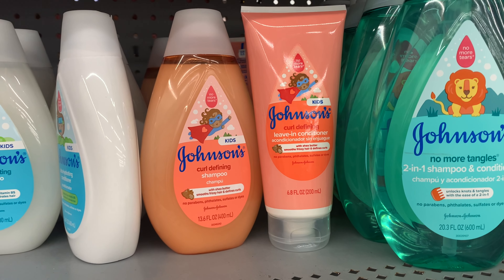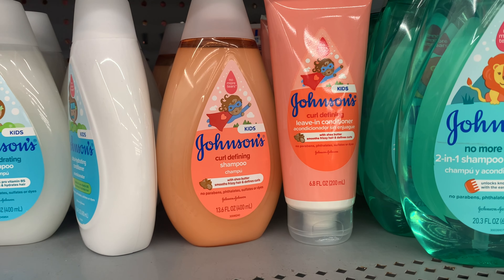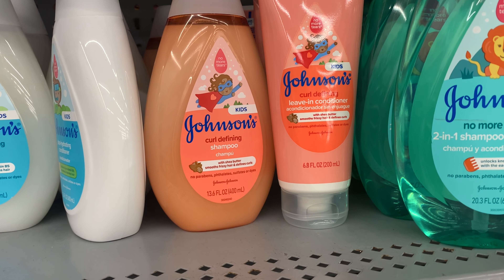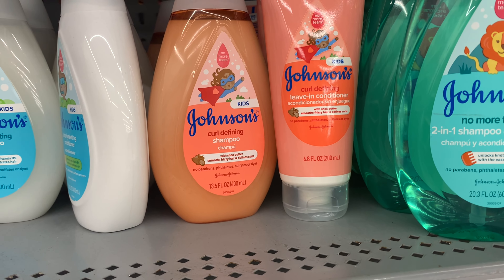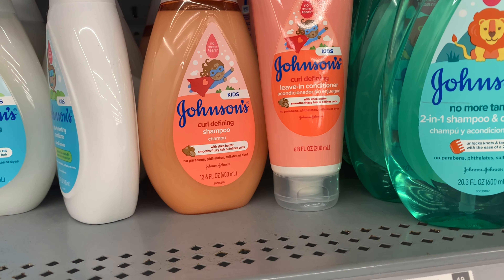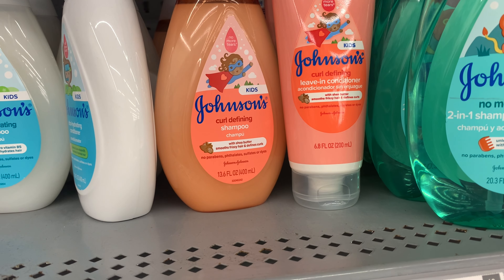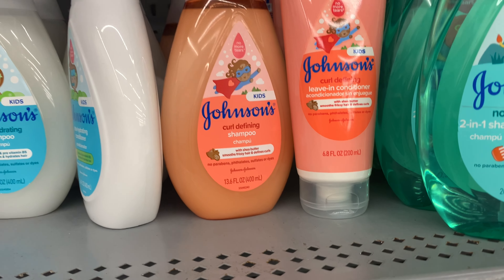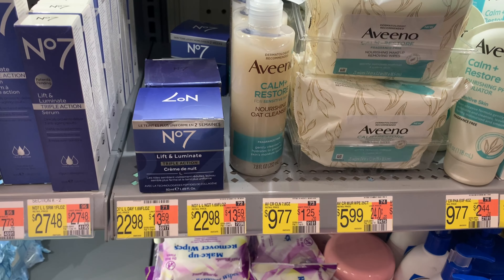My total for both comes to $10.76. I'll get back $2.46 from Shopkick for the shampoo and conditioner, $2 off from the coupon, and $1 back from Ibotta — leaving my final cost at $2.84 for both.